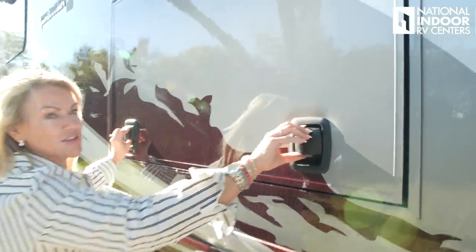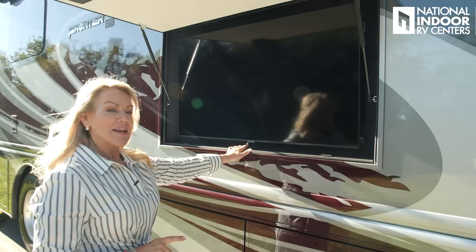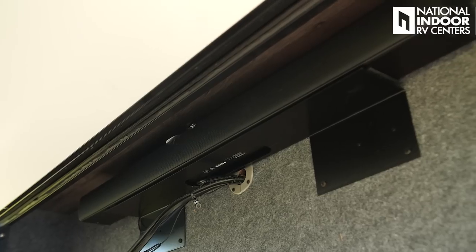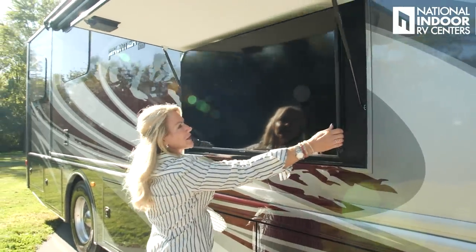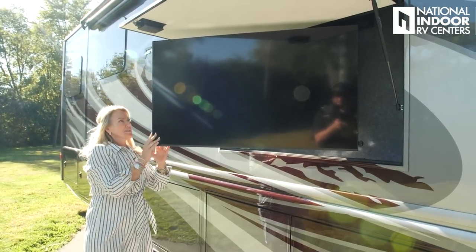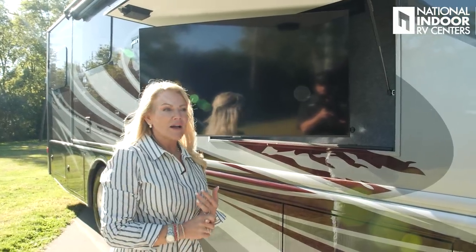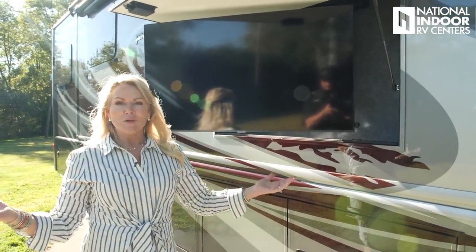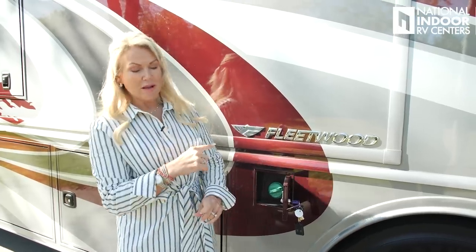A standard feature on the GTX is this exterior TV — a 50-inch Samsung TV with the soundbar. And it gets even better: it pulls out so that you can direct that TV away from the sun and get the best viewing angle for your guests. Really nice. I love the exterior TV — great for resale. This is the way a lot of people want to enjoy nature with a little TV. Here is the fuel fill for the passenger side. We have a 100-gallon diesel fuel tank and you can fill it from either the driver's side or the passenger side.